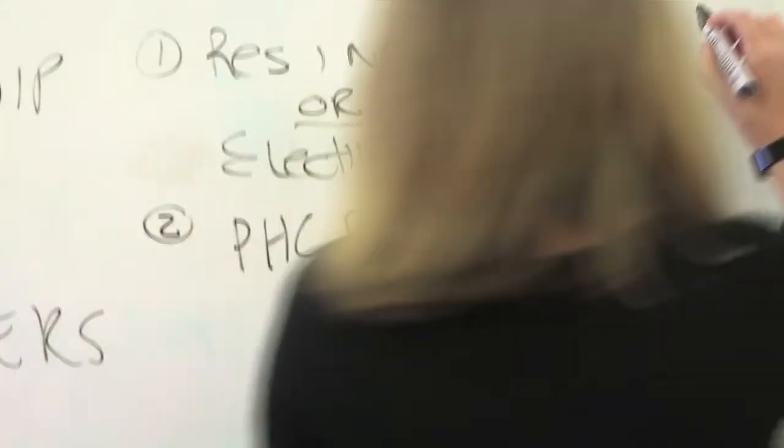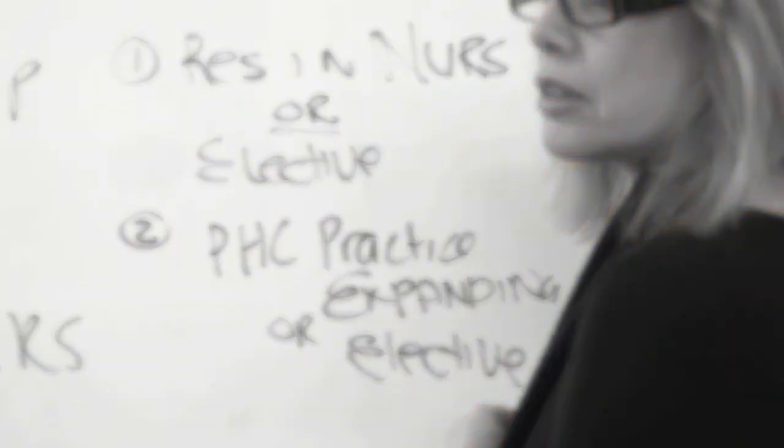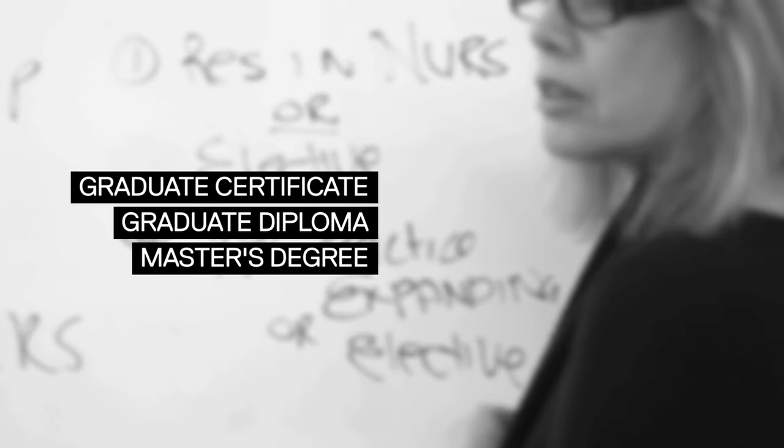We're really excited about this program and feel that this is going to be one of our strengths into the future. Sydney Nursing School's Advanced Learning Masters have three levels: the Graduate Certificate, the Graduate Diploma, and the Masters Degree.